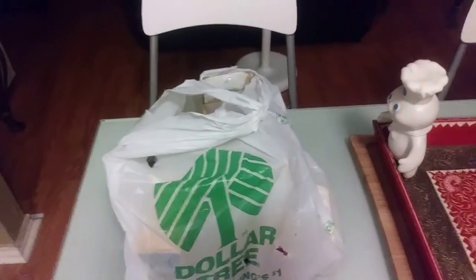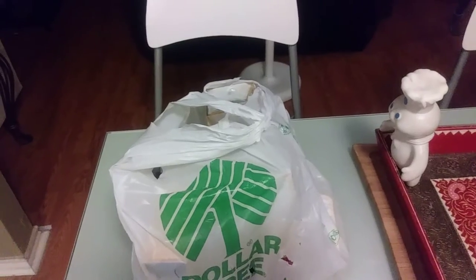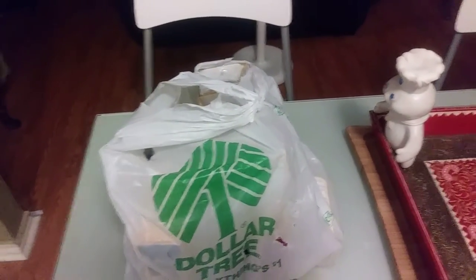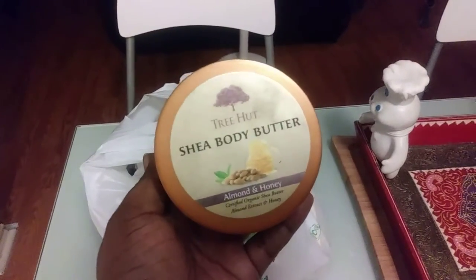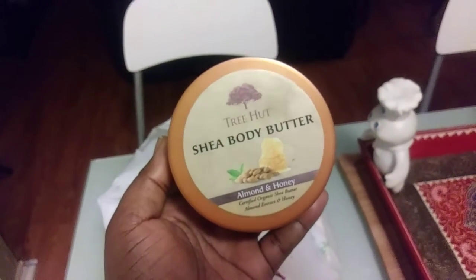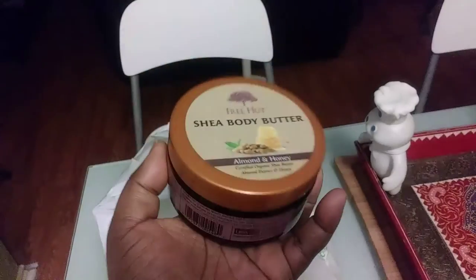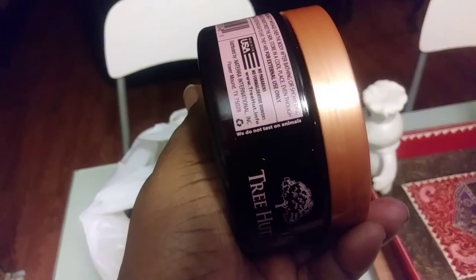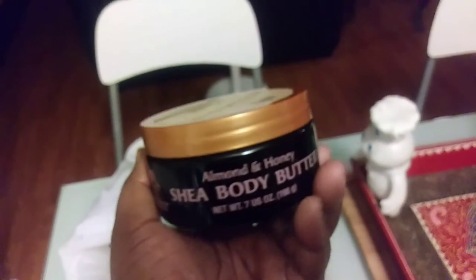The product I use on my hands — you have to wash your hands before you put this on, wash and dry really good, and then put on this product from Walmart. Most of the products I use are not expensive at all because I'm a single mom and I love to stay on a budget. I love this Tree Hut Shea Butter — almond and honey — certified organic shea butter with almond extract and honey. I always look for 'we do not test on animals' because I do not want an animal hurt in the process.